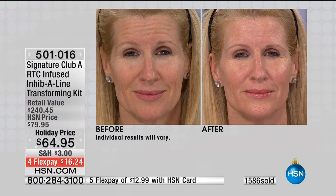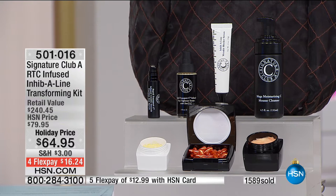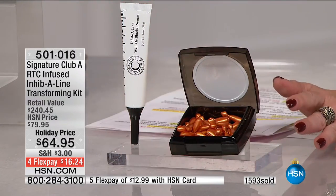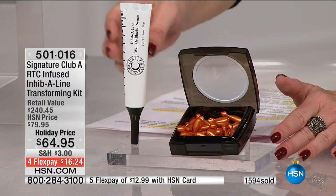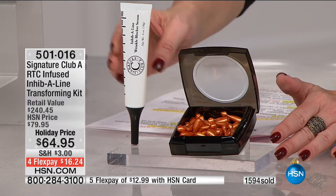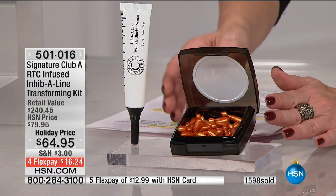We're about to hit the 1,600 mark — I've got to stress to you, this is the final show, final chance to get this, final show of our big holiday blowout for Adrienne. Right here in front of me is the Inhibiline, this wonderful product that creates the look of a more relaxed appearance wherever you have wrinkles. The Inhibiline alone is $39.95. The C capsules with the Inhibiline built in are $39.50.